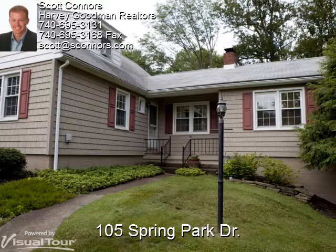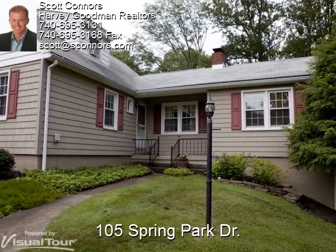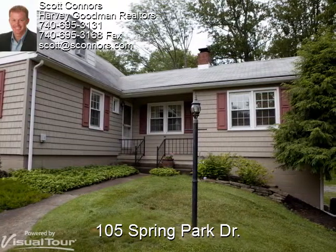Thanks, Scott. Welcome to 105 Spring Park Drive in St. Clairsville. This quaint home has been kept spotless and is move-in ready. Let's take a step inside to see what this home has to offer.